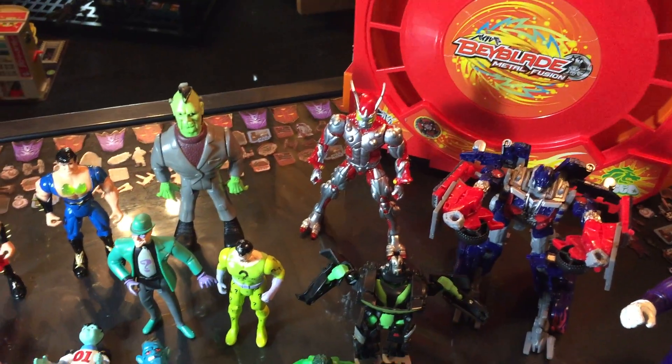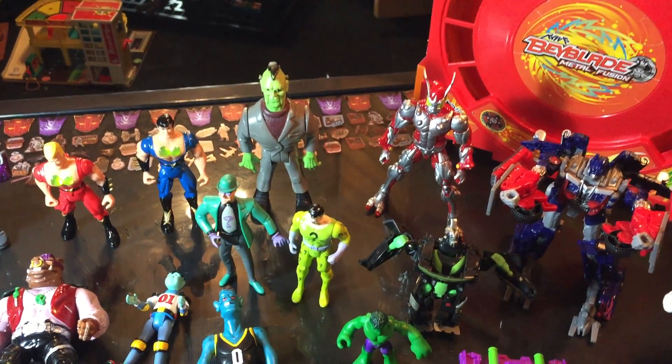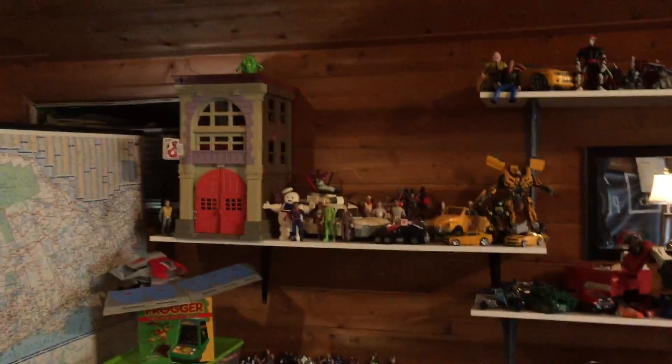The Real Ghostbusters Frankenstein — he was in a bag all by himself for I think a dollar. We grabbed him so he can go with the rest of our Ghostbusters collection over there.